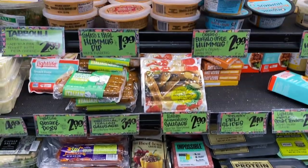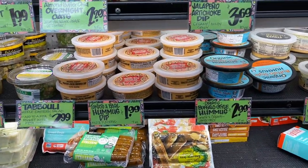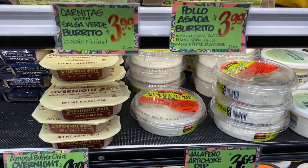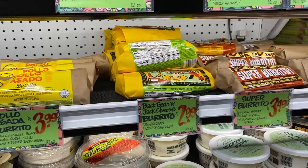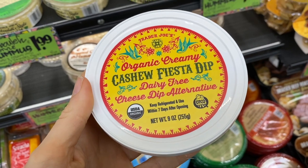This section we got some sausages, dips, hummus, tzatziki sauce, some overnight oats, some burritos. I gotta try this cashew fiesta dip.